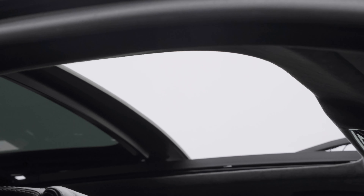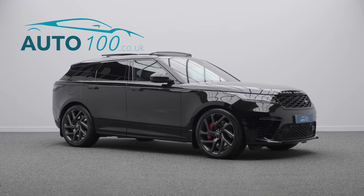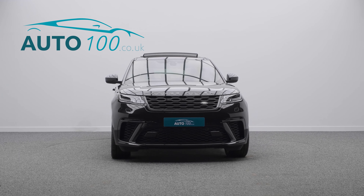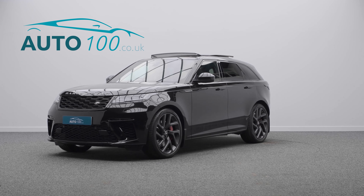memory seats with heating, ventilation, and massage functions, heated rear seats, heated steering wheel, adaptive cruise control, satellite navigation, rear parking camera with parking sensors, and so much more. If you are looking for a vehicle with power, dynamic drive, capability and luxury, then this is the car for you.